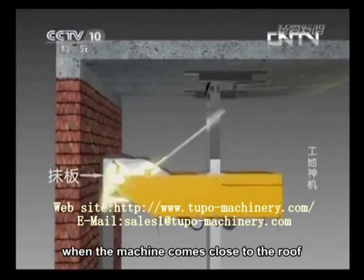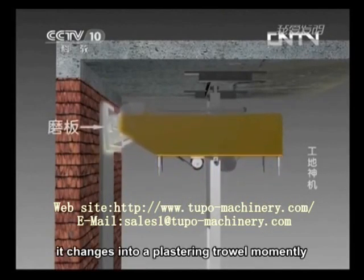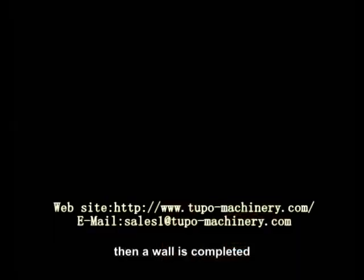When the machine comes close to the roof, the plastering trowel is moved from an angle of elevation to a slight depression. It changes into a floating trowel momentarily, and the machine starts its decline to float the plaster just wiped. Then a wall section is completed.